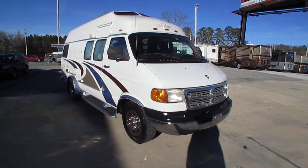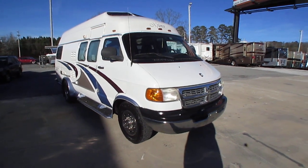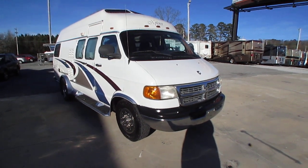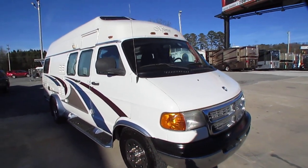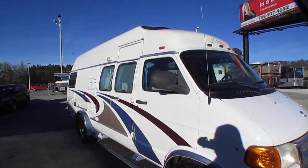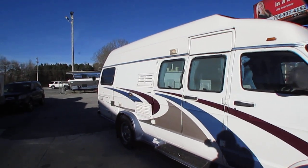Good afternoon folks, Big Bo here with another rare Class B camper van value from Parkway RV Center. Today I'm going to show you one of the most rare of the Class Bs, and that is an Explorer 230 with a dually rear end.